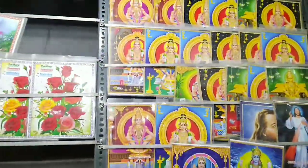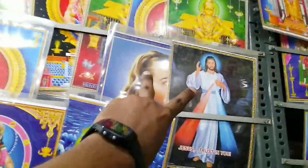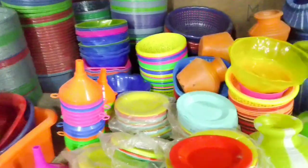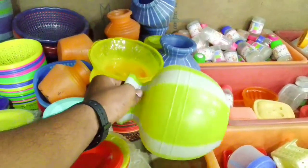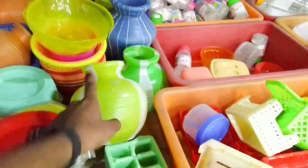Here you can see photos of Hindu gods and Jesus Christ — only two photos. Look at this one: these are blades made of plastic, and this one is looking very beautiful — it caught my eye, and it's just for 10 rupees.